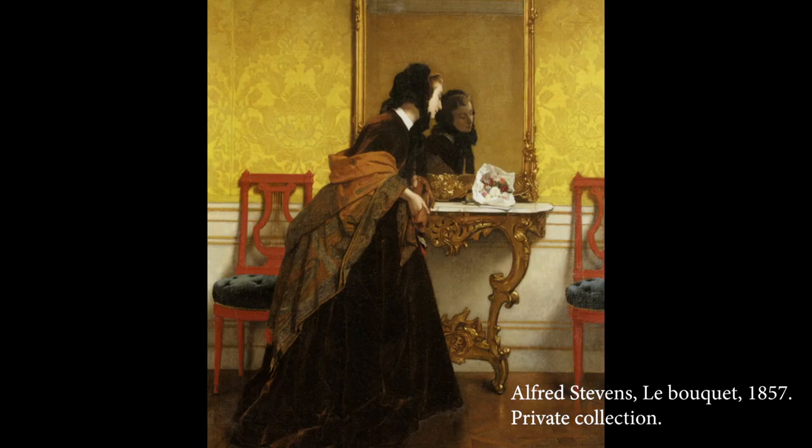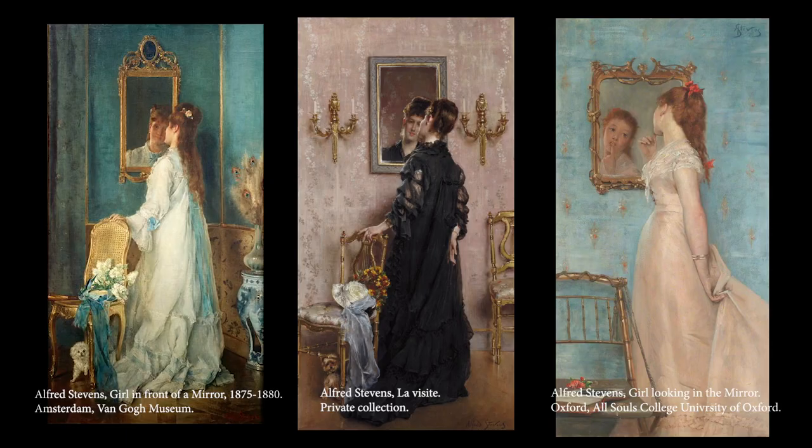Stevens often employed mirrors in his works to show what would otherwise have remained hidden. For example, the mirror sometimes showed Stevens' women from another angle. They were part of the interior, one of the beautiful things to be admired. He often showed a woman from behind in the primary picture, with her face only visible in the mirror. This gave his works a somewhat voyeuristic tinge.